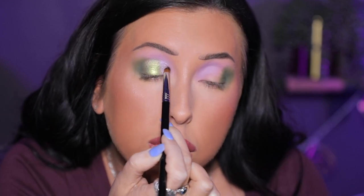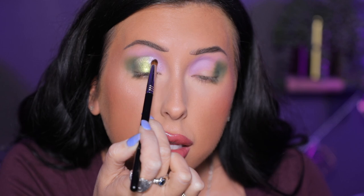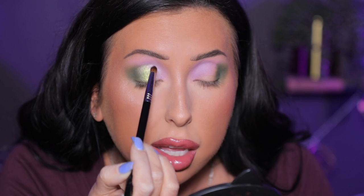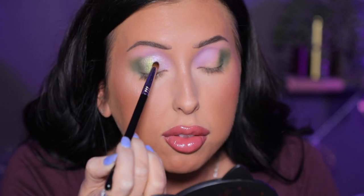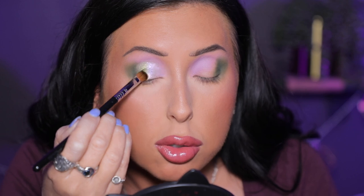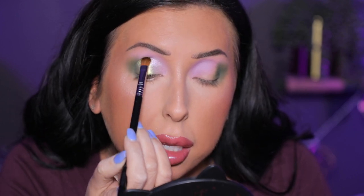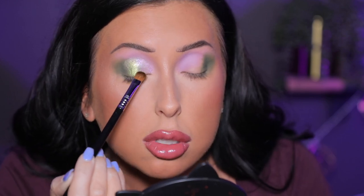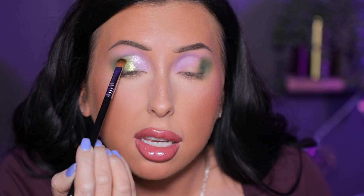I want those two shades — Inspire and Luster — right there on the lid. I'm bringing the Inspire shade up pretty high, even above my crease or socket, so that shade is really, really showing. Once I have both shades on top of that Fix Potion, I'm going to blend a bit, but I don't want the shades to get muddy. I'm being very careful to keep it a cool-tone pink fading into green rather than blending them together.